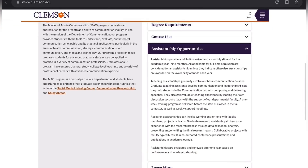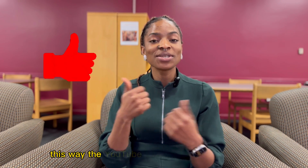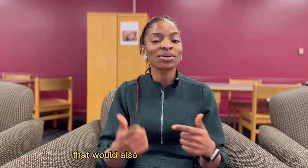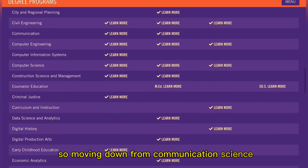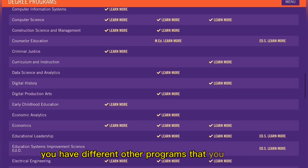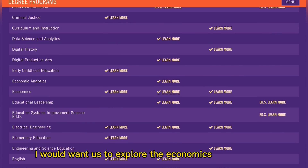If you find the content in this video useful, please give it a thumbs up — this way YouTube will recommend it to others who would also find it useful and be able to grab this opportunity. Moving on from Communication Science, there are many other programs you can select based on your interest. Next, I'd like us to explore the Economics program.